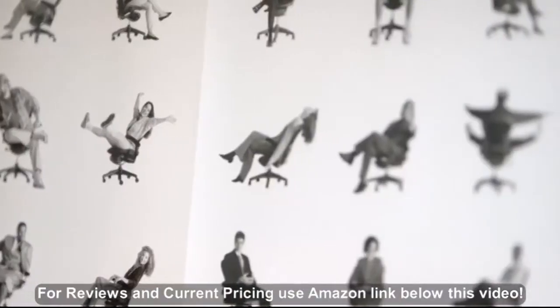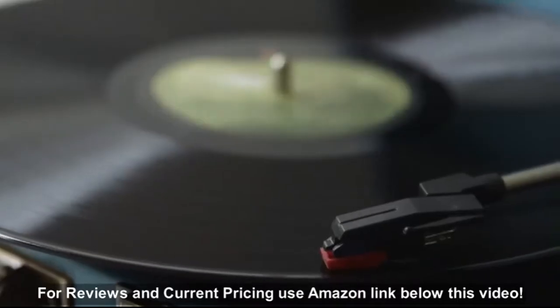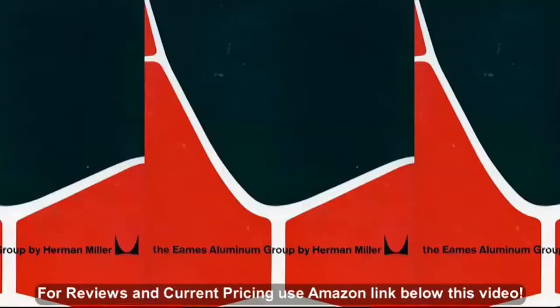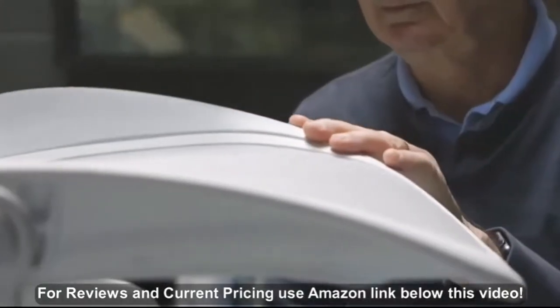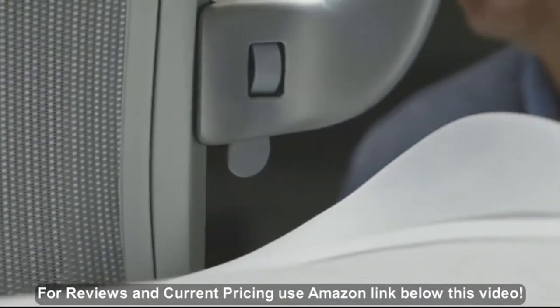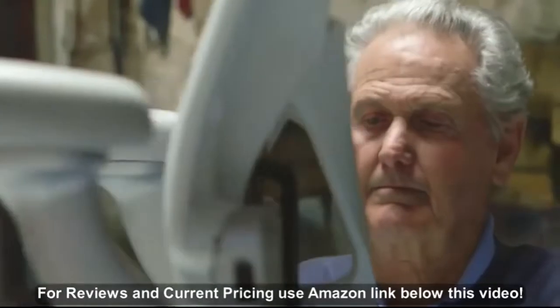I don't think you know when you start designing a chair that it's going to be any kind of an icon, but in looking at Herman Miller's history, you get a few clues. I feel if a design has certain validities, it deserves to take a second look, because when you start working with Herman Miller, you're looking at some of the past, and yet you want to look to the future.